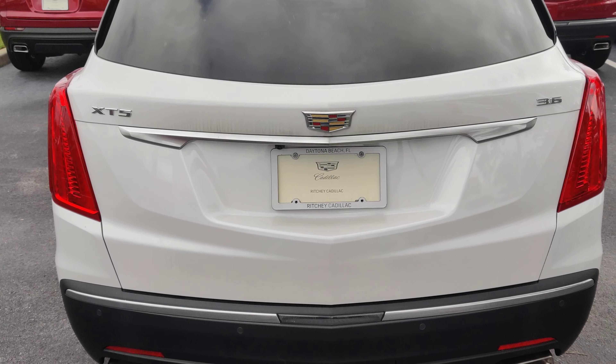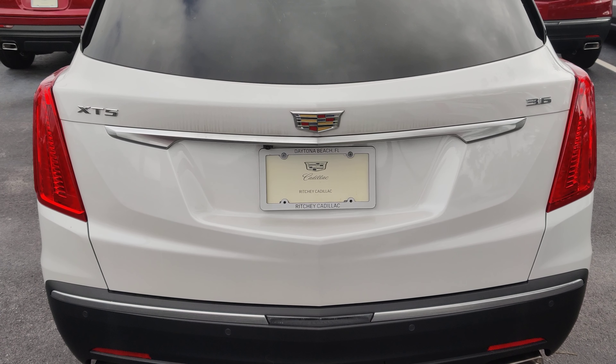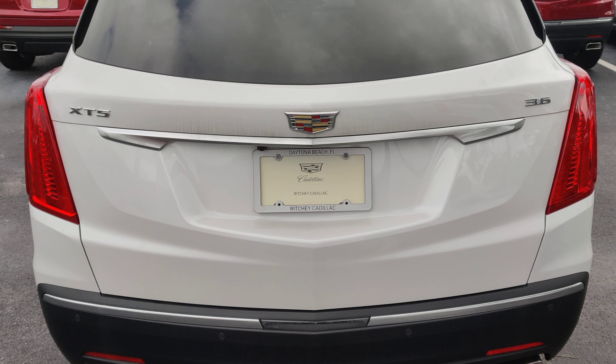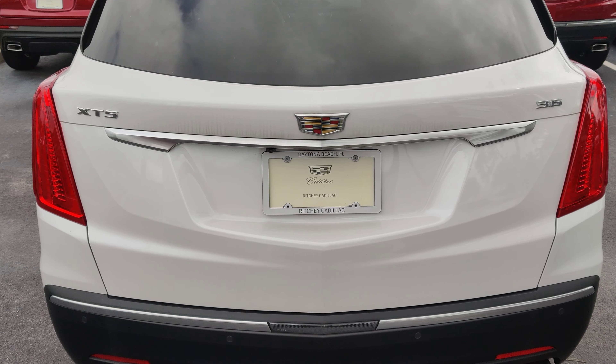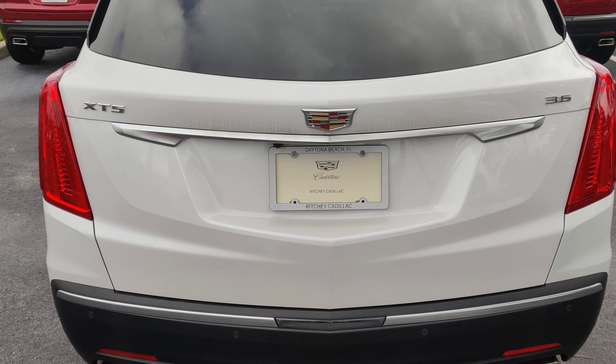I'd love to answer any additional questions you have. Please feel free to give me a call. Again, this is Austin over at Richey Cadillac Buick GMC in Daytona Beach. My office line is 386-236-5098. Thank you very much and have a great day. Bye now.